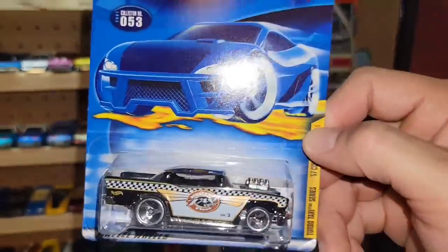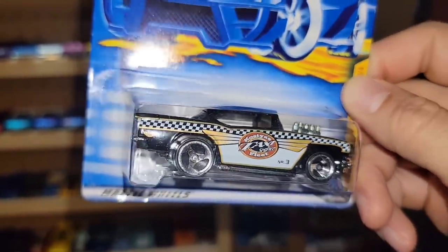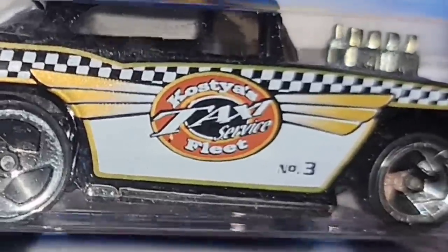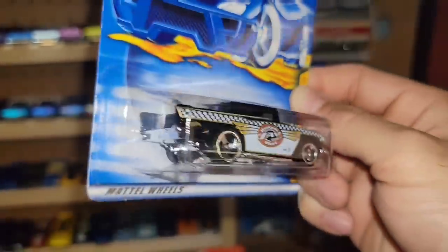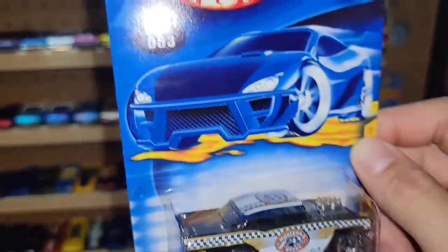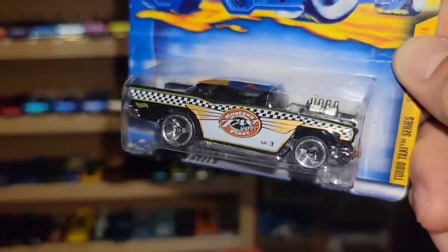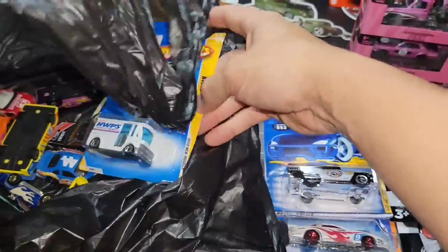Next one is a beautiful '57 Chevy — it's the open motor version with chrome three-spokes, and you have the Costa's Taxi Fleet Service deco. That is sweet, man — I would love to get a ride from a taxi in this beauty. It's collector number 53 out of 2001's Turbo Taxi series.